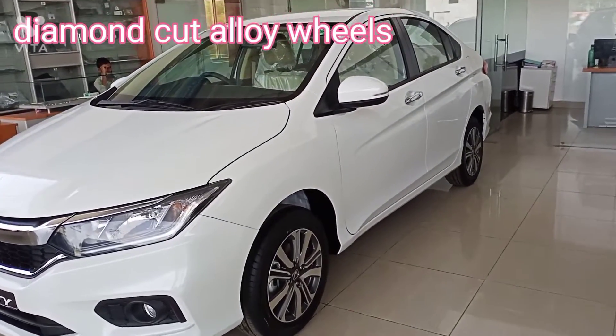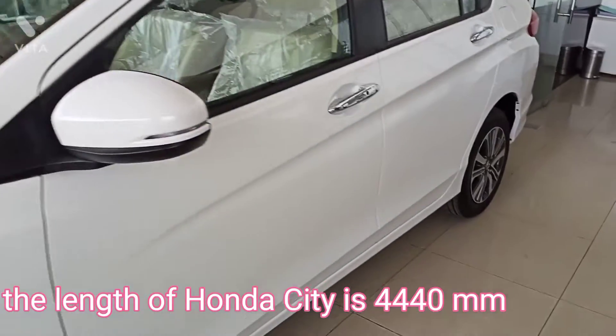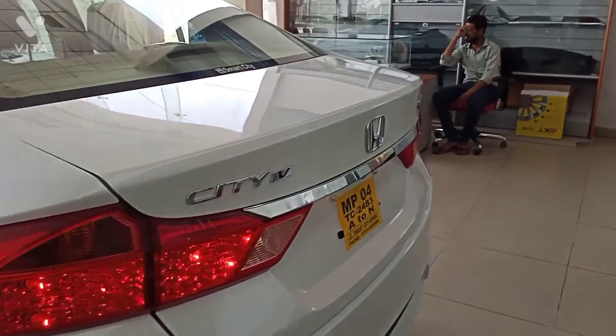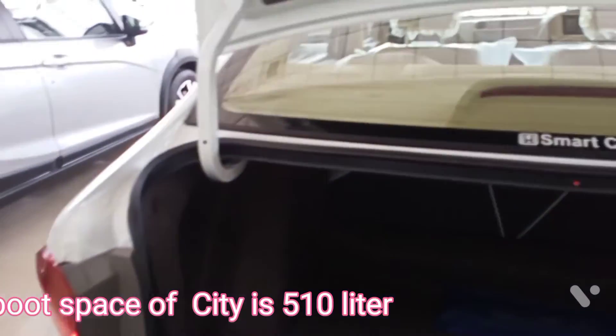Diamond cut alloy wheels. The length of Honda City is 4440 mm. Halogen tail light. Boot space of the City is 510 litres.